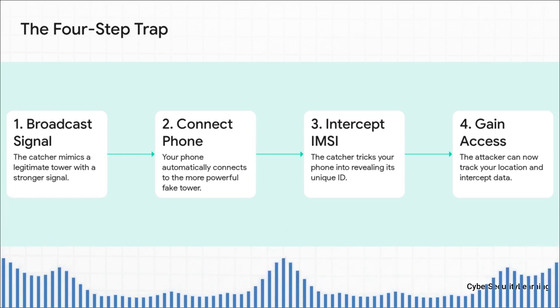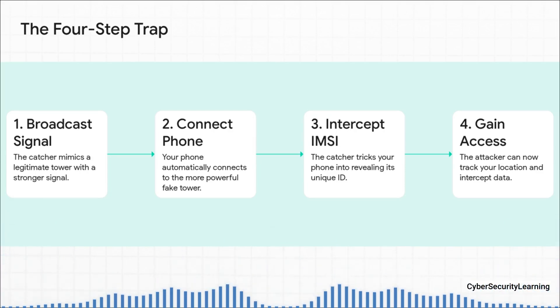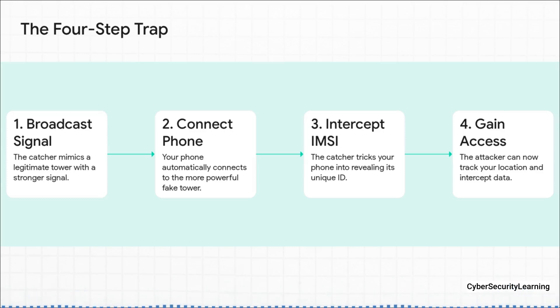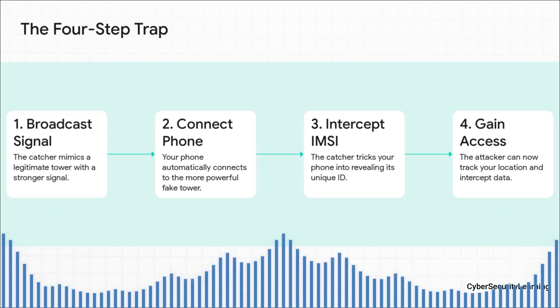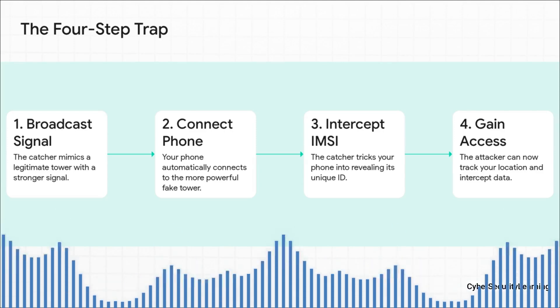Then, once you're connected, the catcher basically says, hey, who are you? And your phone happily replies, handing over its unique IMSI number. And just like that, the attacker has you — they've got your unique ID. From that moment on, they can track your location, and depending on how fancy their device is, they can do a whole lot more.